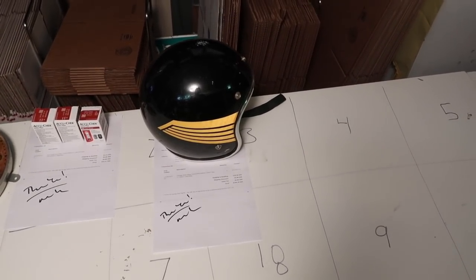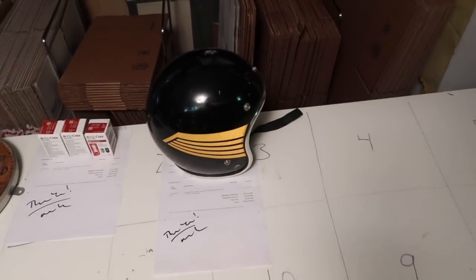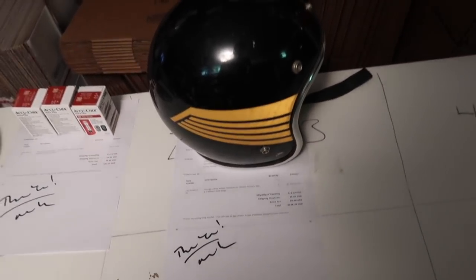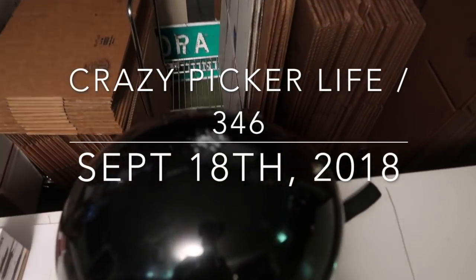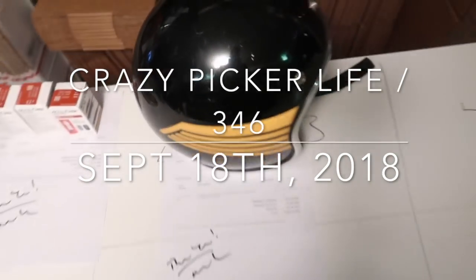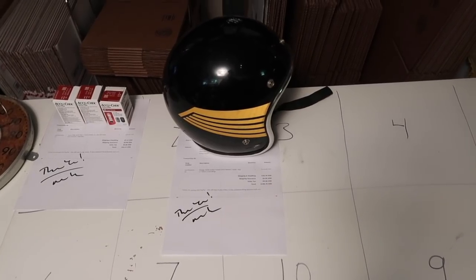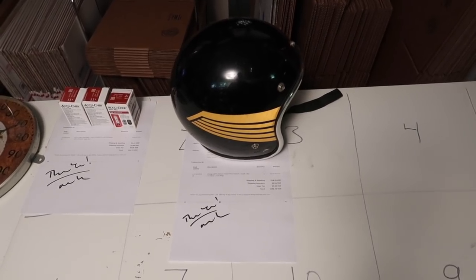It looks like some of the items from the weekend pick already sold. This motorcycle helmet, an Arthur Fulmer AF40 helmet with the gold wings on there — it was in pretty good condition, definitely has some blemishes. I listed it quickly for $200, got an offer of $170, took that, and it's going to go to Thailand via California.